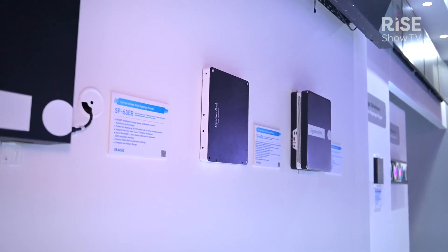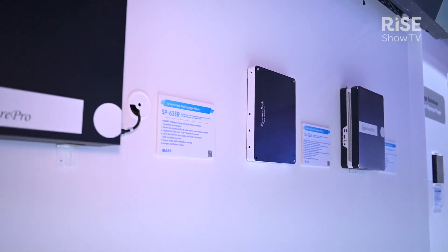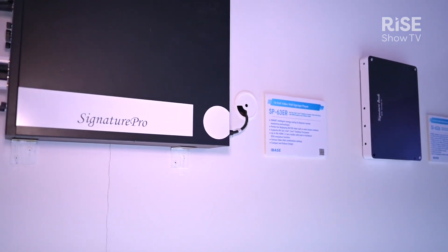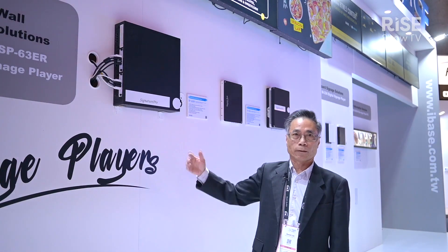It can support 8K to 12K resolution depending on your configuration of the panels. The player itself also has dual channel memory and a solid state hard disk drive.